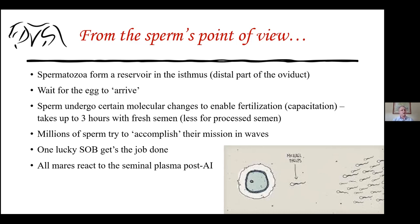Once they reach the oviduct, these cells are not able to fertilize the egg immediately. They have to attach to the wall of the oviduct and undergo certain molecular changes, one of them being capacitation. It takes them about three or four hours to be ready to fertilize the egg. With processed, chilled, or frozen semen, these cells undergo the same process in a lesser amount of time.